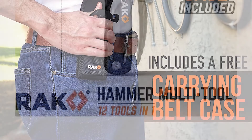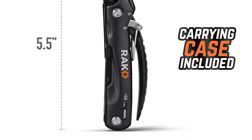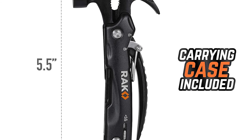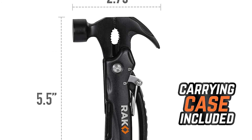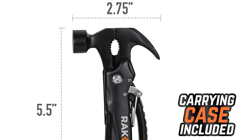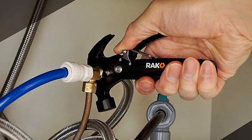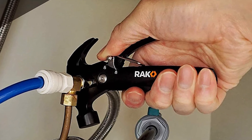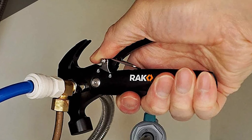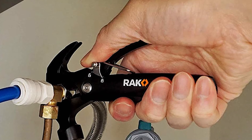The tool includes a hammer, nail claw, flat and pipe grip pliers, wire cutter, flathead and Phillips screwdriver, saw, straight and serrated blade, file, bottle opener, and a durable nylon carrying case with a belt holster. It is great for those who love outdoor activities such as exploring, hiking, camping, fishing, hunting, or backpacking, as well as handymen, carpenters, and DIYers.